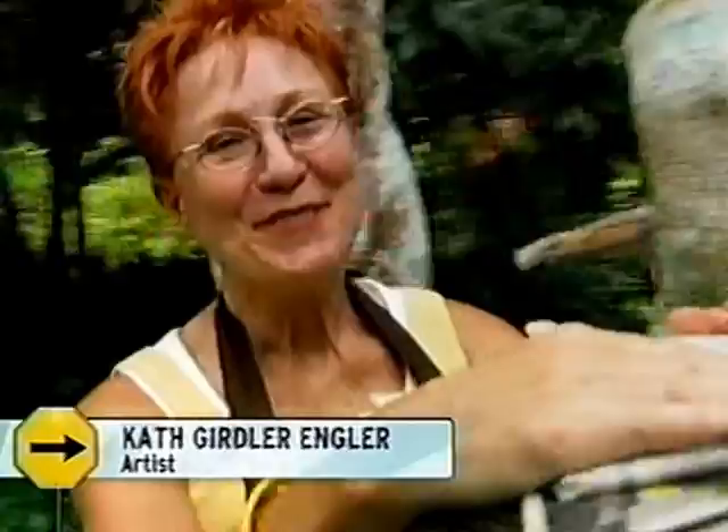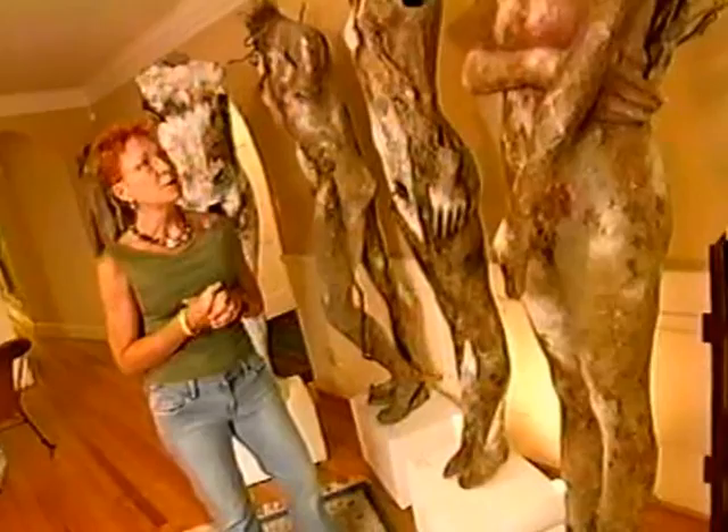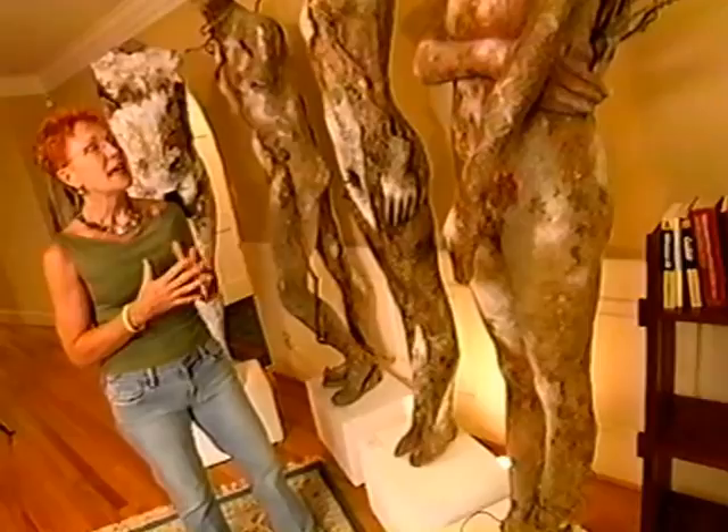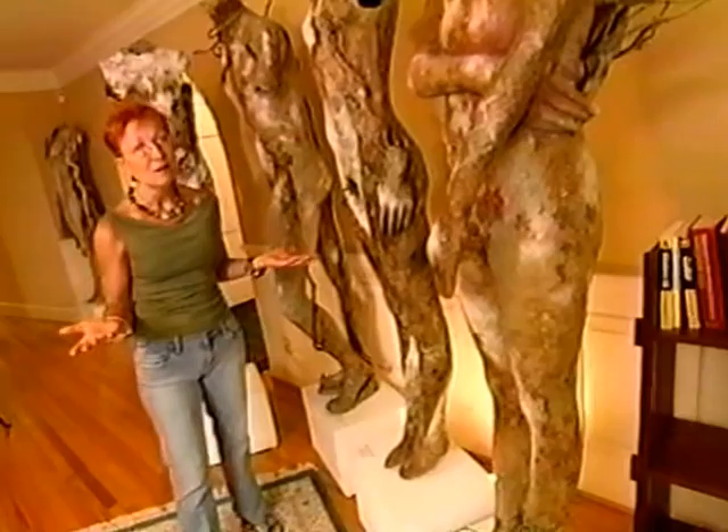My name is Kath Girdler-Engler, and in my house, yesterday's news becomes fine art. Kath's three-bedroom home is furnished with life-sized mythological sculptures, and her extended family can be found in every room. I do consider my sculptures like children because I put so much time and effort into them. These colossal statues are made from Kath's own version of papier-mâché she calls papier-pulp. People associate papier-mâché with childhood craft projects, but because she puts preservatives and hardening agents in the mix, these forms — as long as they're interior — are permanent. They're going to last forever.